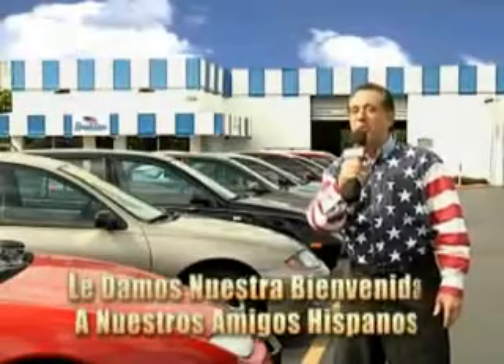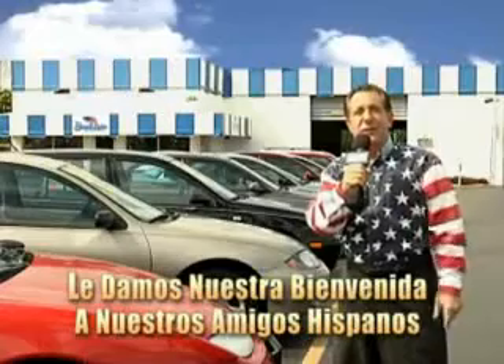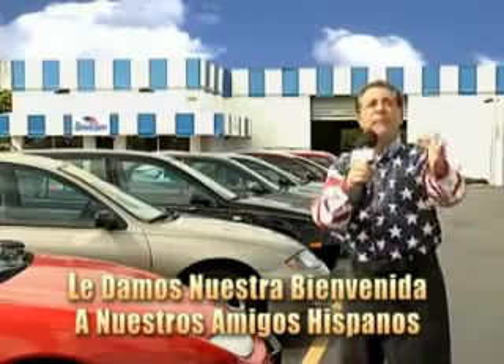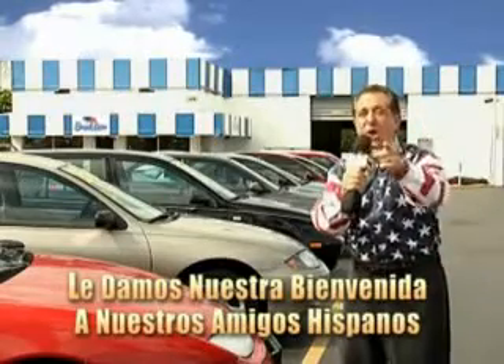Welcome to Beach Cars' Incredible Parade of Values, where we price to sell. You want to buy late models for less? Well, you've heard of one-price pricing, blue book pricing, warehouse pricing, and wholesale pricing. But for well over 40 years here in Palm Beach County, you've got Beach Cars pricing.